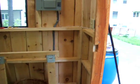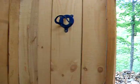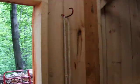This is my new tack room. This is my saddle rack and grooming basket and bridle hook and halter hook.